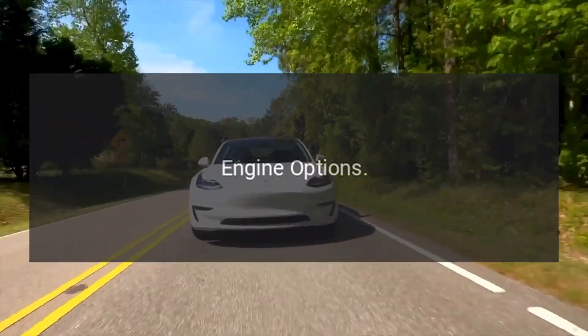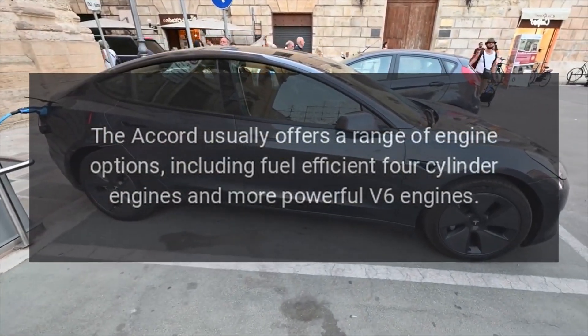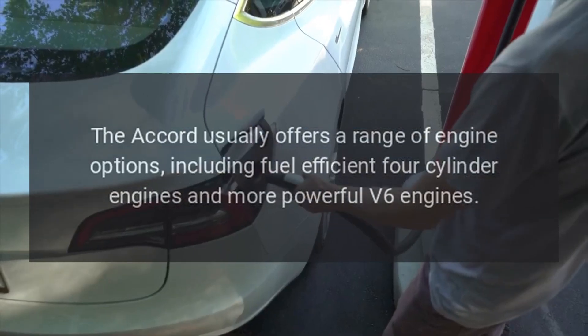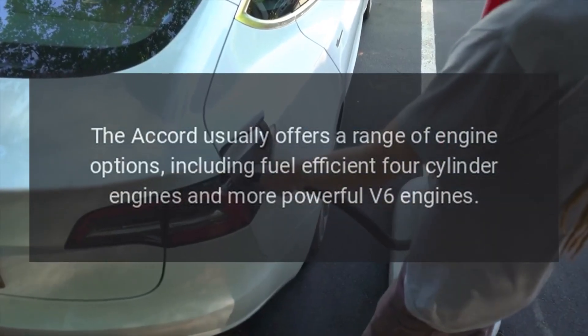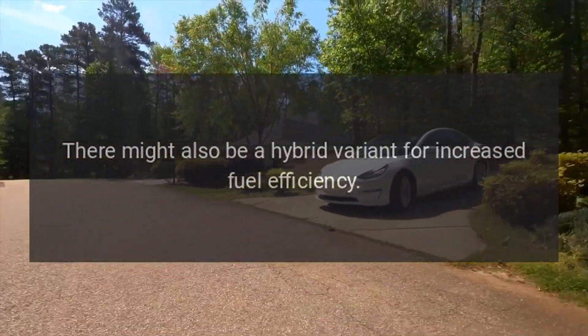Engine Options. The Accord usually offers a range of engine options, including fuel-efficient four-cylinder engines and more powerful V6 engines. There might also be a hybrid variant for increased fuel efficiency.